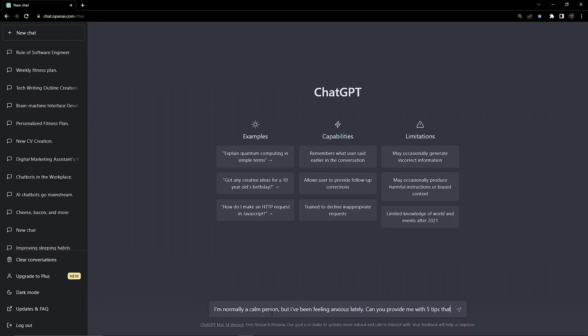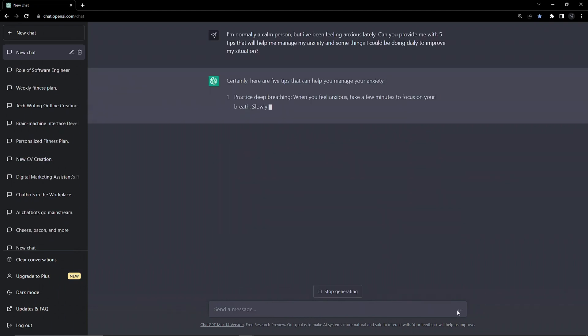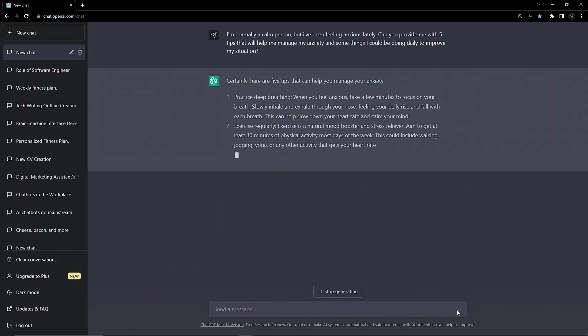Now we're not all trying to get fit, but this theme of self-help is powerful — from breaking bad habits, to reducing anxiety, to doing something positive every day. Don't be scared to get deep and personal with the AI, as it never judges.